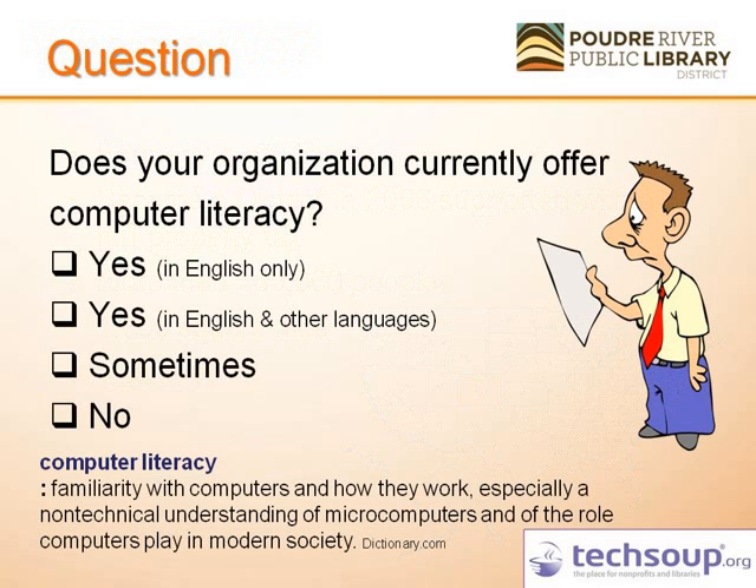I want to gauge who we have out there. My first question for the group: do you currently offer computer literacy? There are two yes options — yes in English only, yes in English and other languages — and sometimes, if there's no regularity, and then no. For us, computer literacy is about helping people understand computers and how to use them.